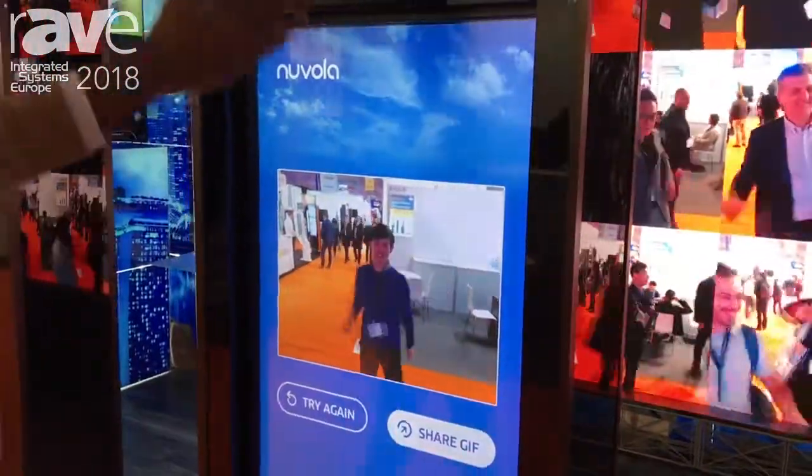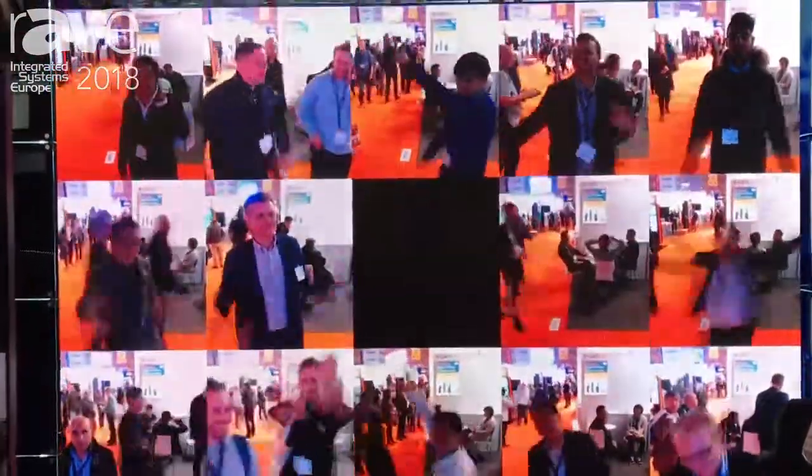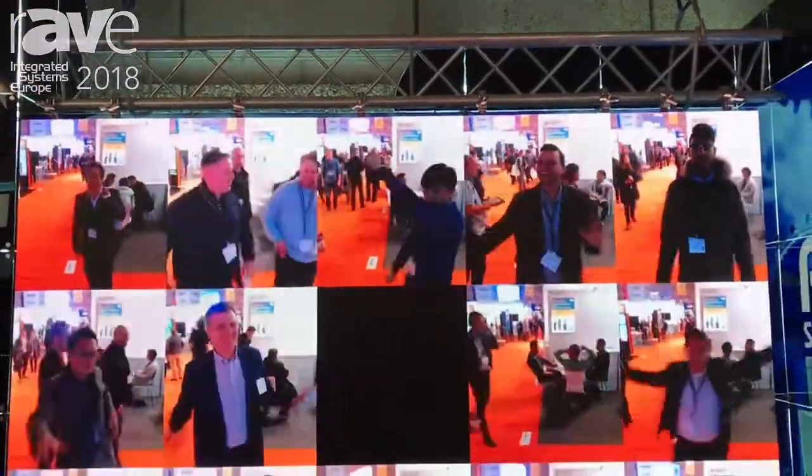The GIF is added to our huge installation here where every single GIF ever taken is presented. This system is really good for use in malls, at engagement events, or at marketing events. People really have fun taking pictures with this system, and they get to see themselves — which is the best part — and it really helps with brand engagement.